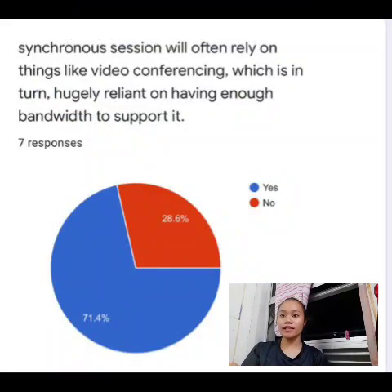Hello Madam, my name is Natasha Nicole Stanis and my matrix number is 07 DHR 19F1017.